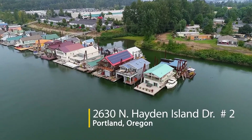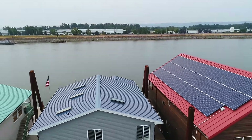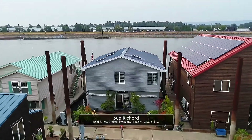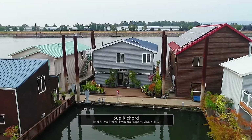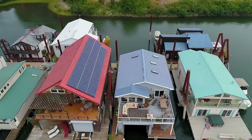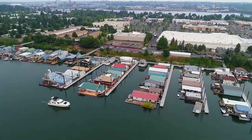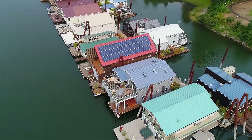Welcome to this fantastic opportunity for a beautiful remodeled floating home on the Columbia River. This charming oasis is located in a premier gated moorage with a rare two-car oversized garage, multiple decks, and a huge boat well for all of your toys. Enjoy the ever-changing river scenery in this serene waterfront setting.